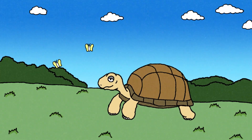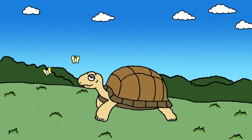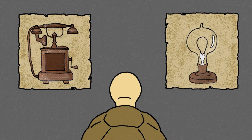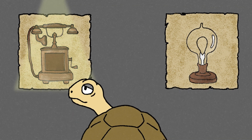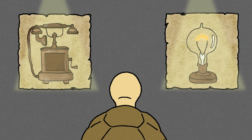Jonathan the tortoise, the oldest living land animal, is over 190 years old. Born around 1832, he came into the world before the invention of the telephone or even the light bulb. Tortoises like Jonathan have long been symbols of longevity and wisdom.